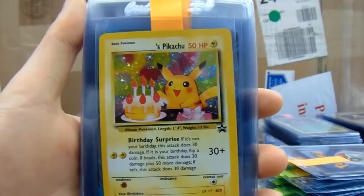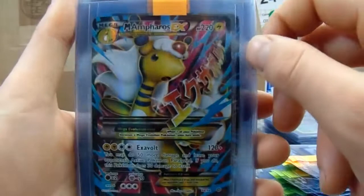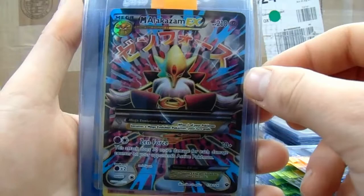Dark Porygon 2 — this is a massive promo. I would really like to collect the Black Star promos. I think that might be a set I embark on in the future.